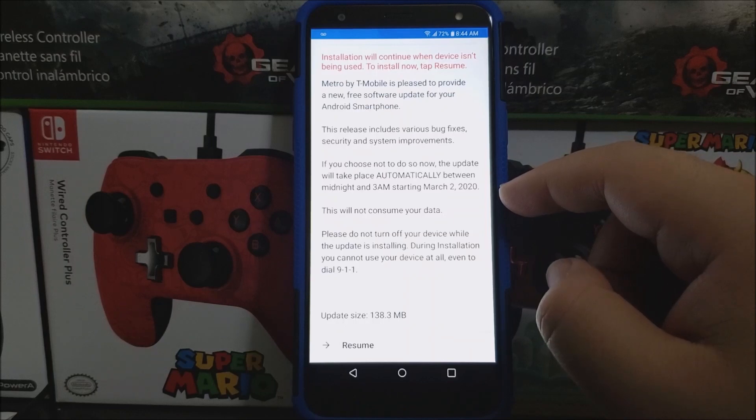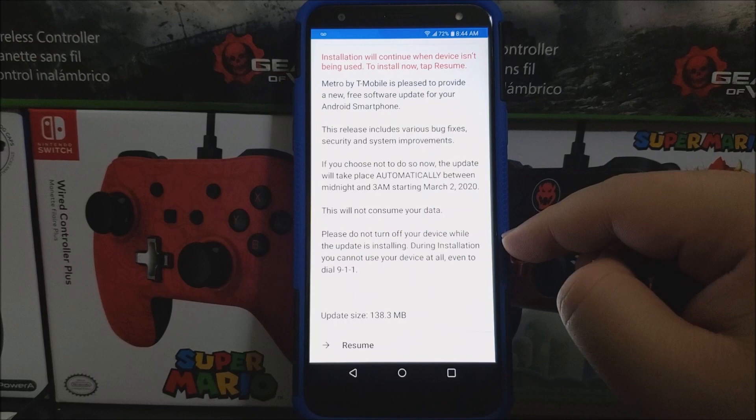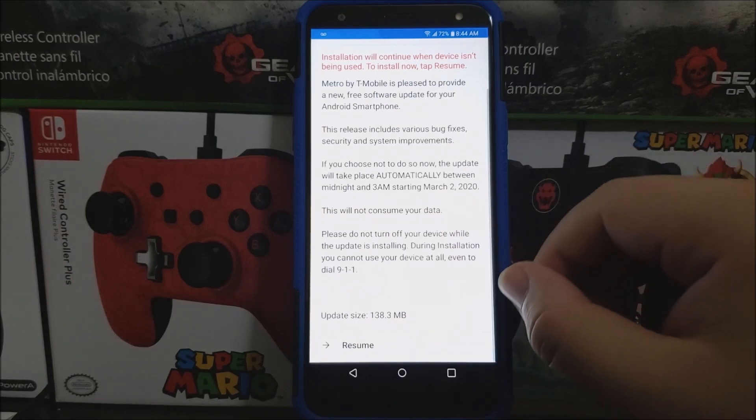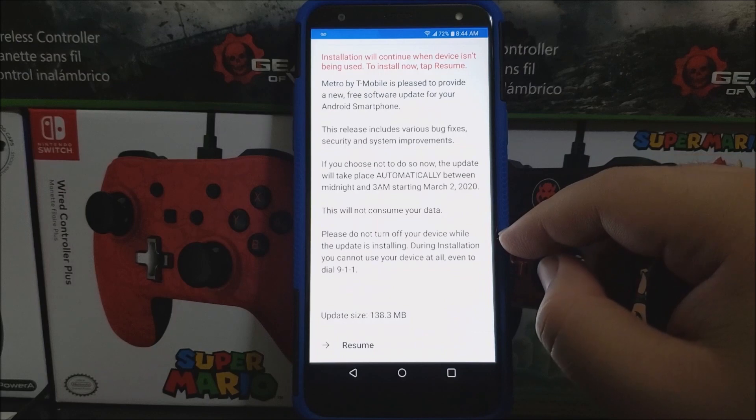Starting March 2nd, 2020. This will not consume your data. Please do not turn off your device while the update is installing. During installation you cannot use your device at all, even to dial 911. The update size is 138.3 megabytes, so tap where it says Resume.